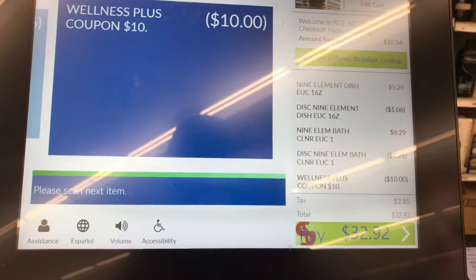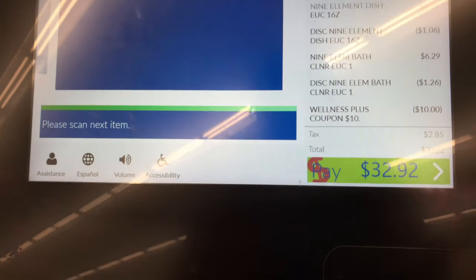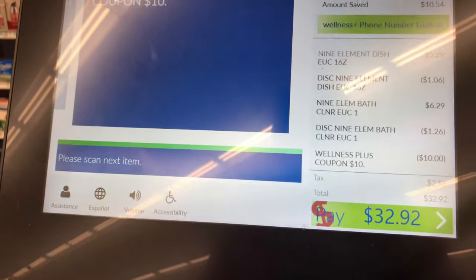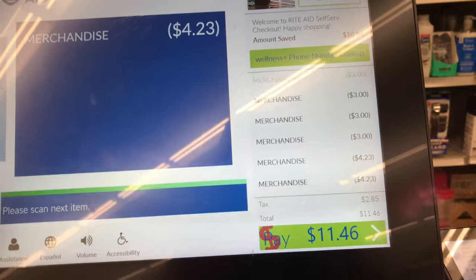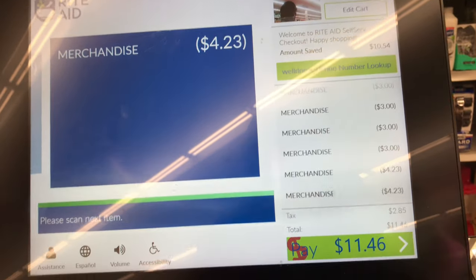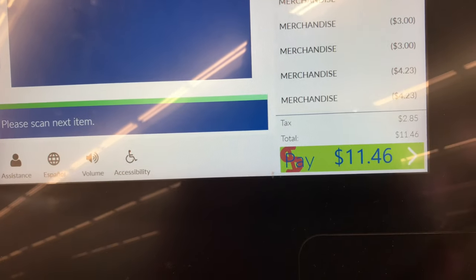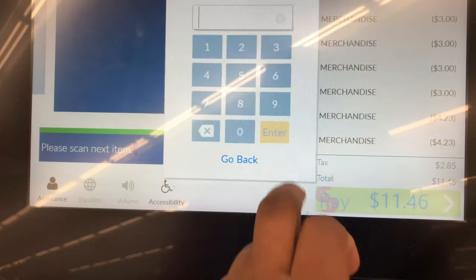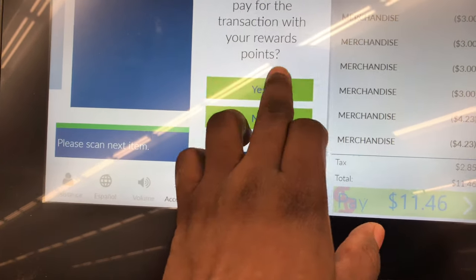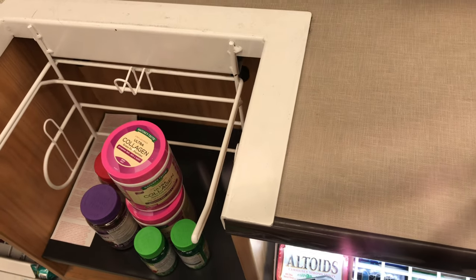This is my first transaction — Nine Elements. I already scanned my $10 off $40 coupon, so let's scan the rest of the coupons. I finished scanning all coupons. My total is here after all coupons — hitting finish and pay.